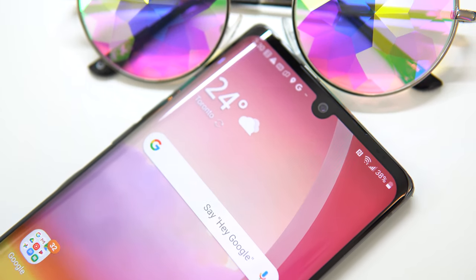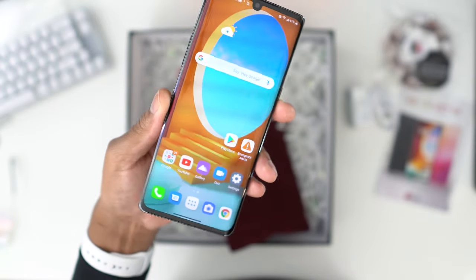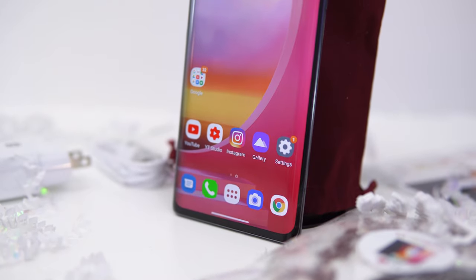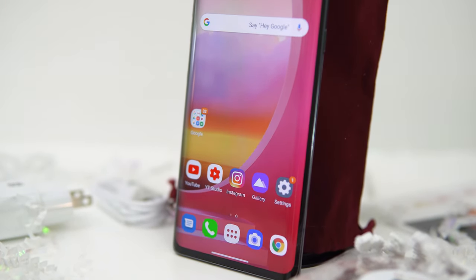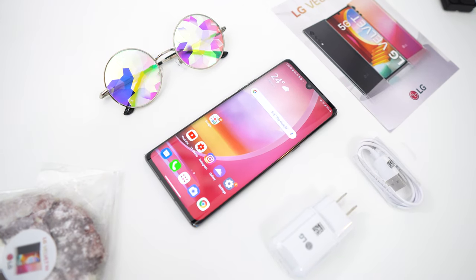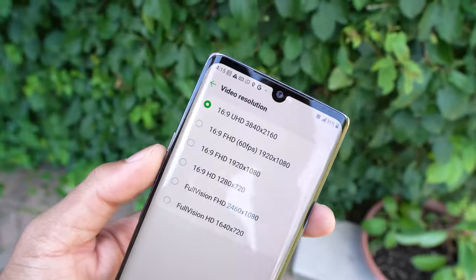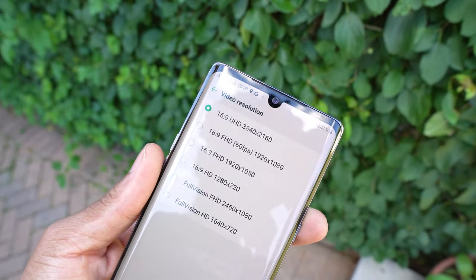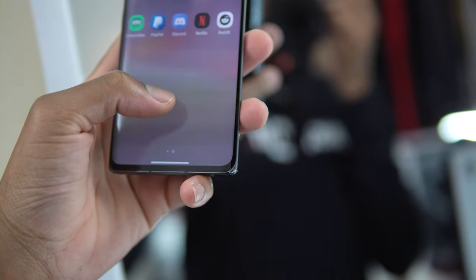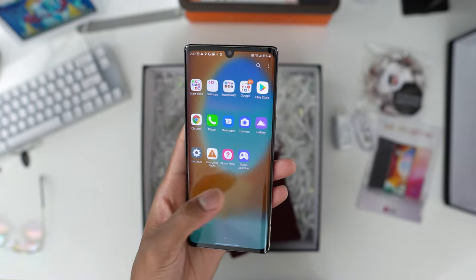We still have that nice hole-punch cutout — nothing too absurd, it looks neat — especially for the price point of around $650 here in Canada, or $600 in the US. The display is really nice. Although it's 6.8 inches, the resolution is 2460 by 1080p — full HD+. It's still 60Hz, no 90Hz or 120Hz refresh rate. That's where a lot of phones in this price range would beat it. I do appreciate 90Hz — it's so much smoother and silky — and high FPS gaming is amazing.